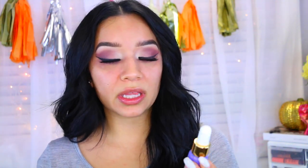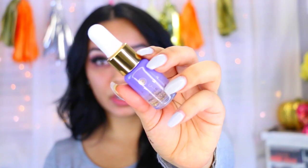Because I have been a little bit more dry, I've been using the Tatcha Gold's Camellia Beauty Oil, and this is what it looks like.